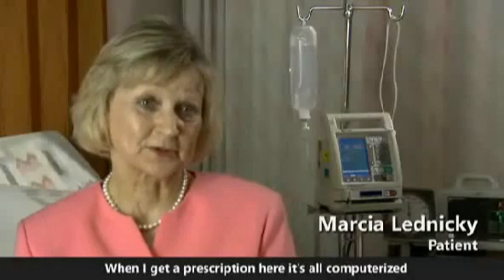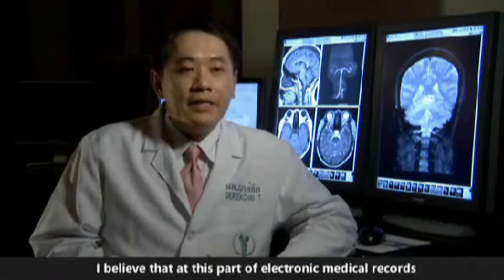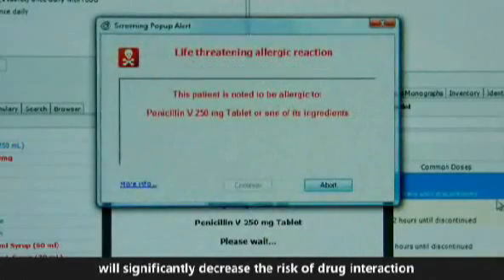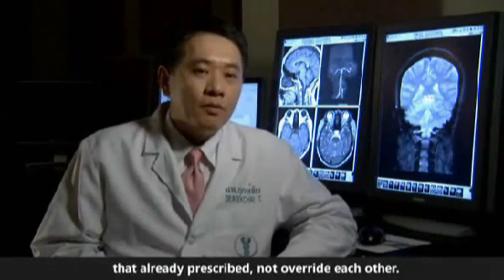When I get a prescription here, it's all computerized, so I feel very safe that I'm getting the right prescription, and it's done very quickly. I believe that electronic medical records will significantly decrease the risk of drug interaction and will remind the doctor of medications that are already prescribed, so they don't override each other.